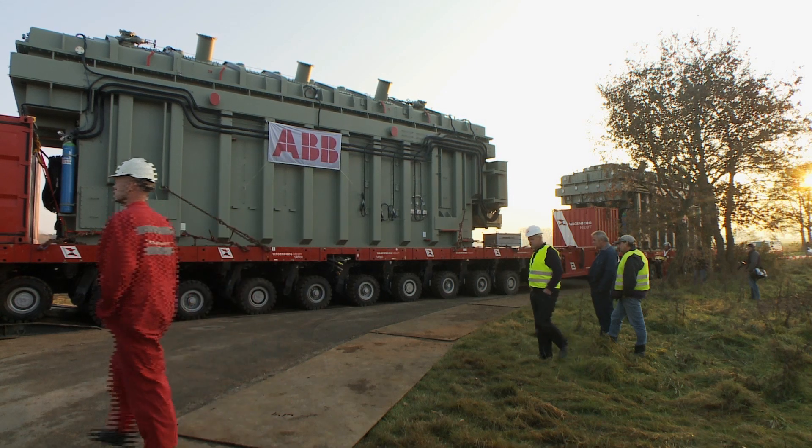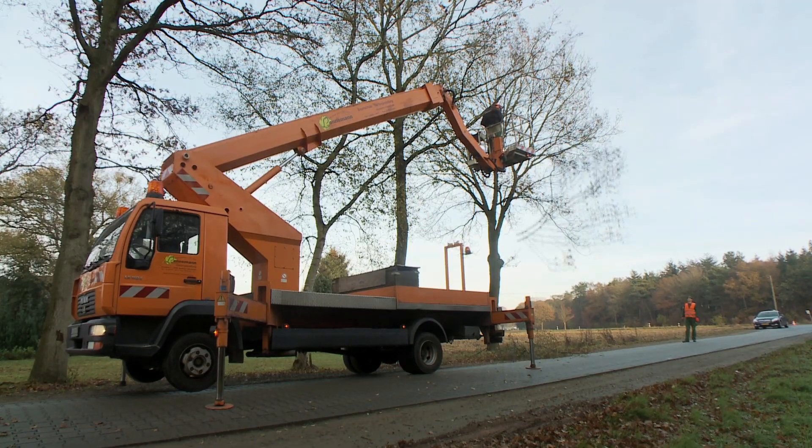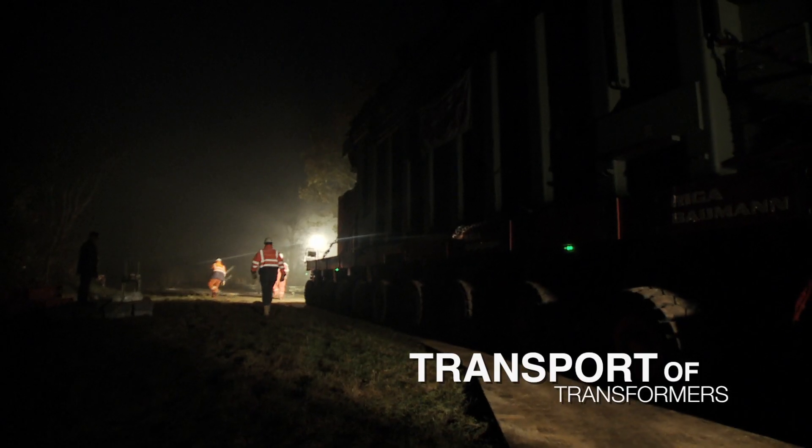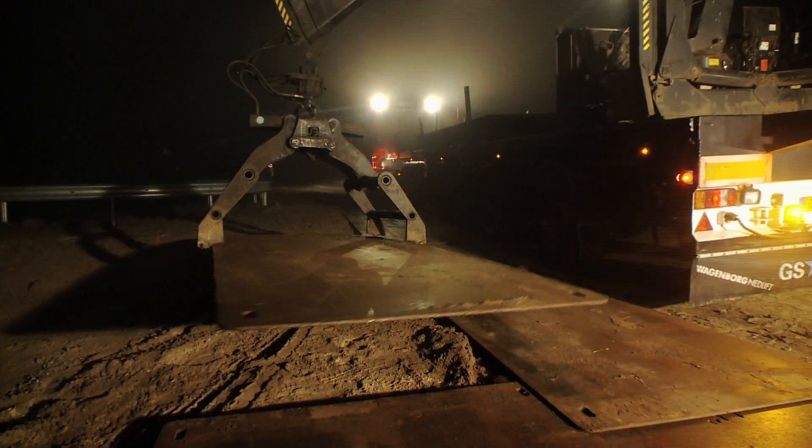The road transport to site, with only a few millimeters margin at some spots, was performed during the night. The thick fog present on this specific night made it even more challenging.